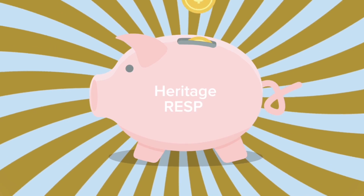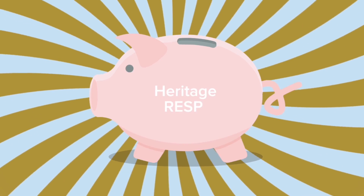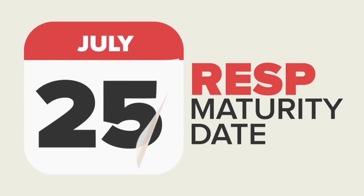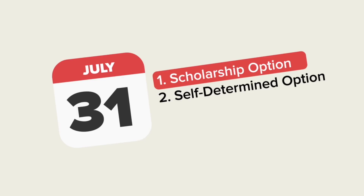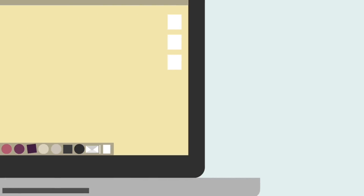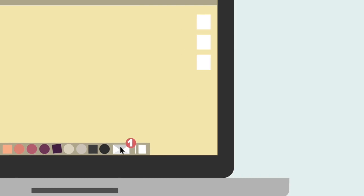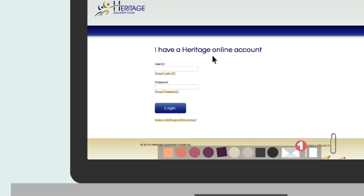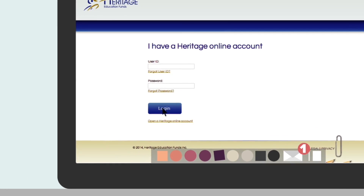After years of diligently saving, your Heritage Education Fund's RESP is finally ready to pay off. On July 31st, your RESP will mature and you'll need to choose the payout option that best suits your family's situation. An email notification will have been sent prior to July 31st, advising you to log on to the secure subscriber online website, available at HeritageRESP.com, to complete the online maturity process.